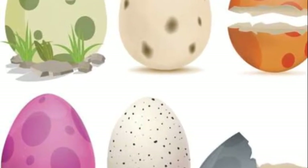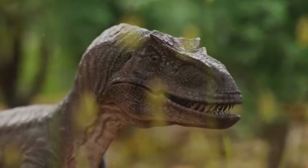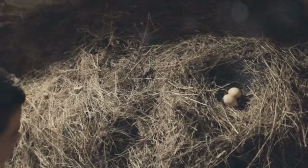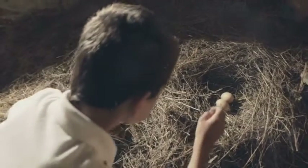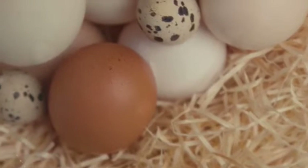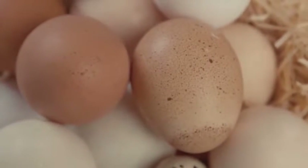So now we know dinosaurs laid eggs, but how did they do it? Let's dive into the ancient past to find out. Just like birds and reptiles today, dinosaurs had a special way of laying their eggs. You might be wondering how exactly they went about this fascinating process. Well, dinosaurs would typically back into a nesting site, gently depositing their eggs.